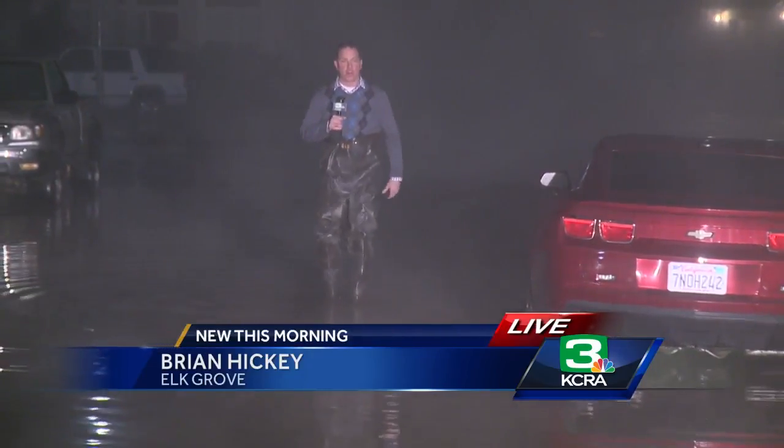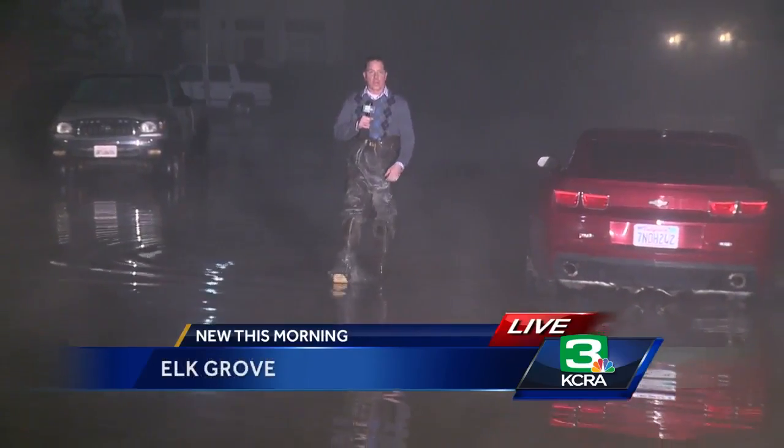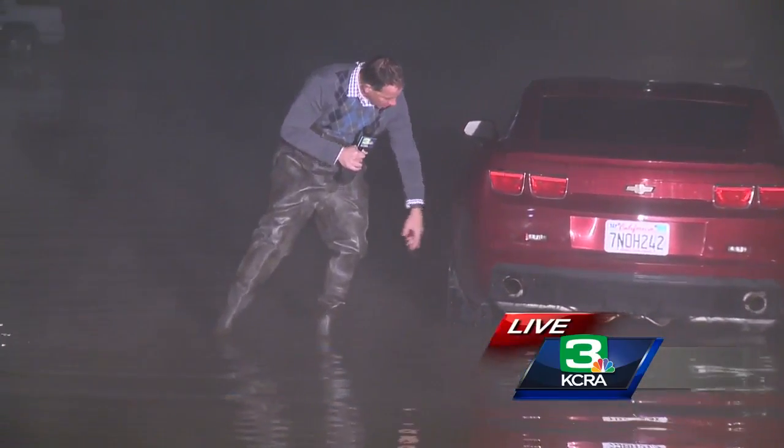It's really something you have to see to believe out here on Snowy Spring Circle this morning, as the streets are still flooded with water. One of a couple of streets out here. You can see this Camaro — at one point it had water all the way up to above the license plate.